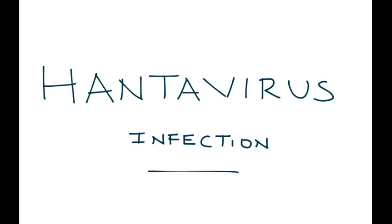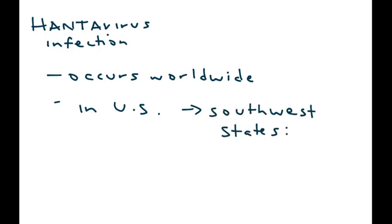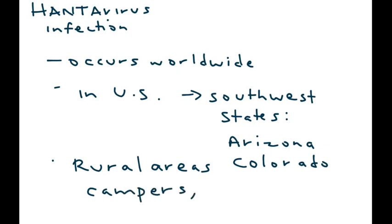Hantavirus infection is the topic. Hantavirus infection occurs worldwide, and in the U.S. it's commonly seen in the southwest states, such as Arizona and Colorado. One important thing to remember on clinical vignettes is that the patient is often described to have visited a rural area, such as people who are camping or hiking. Now let's discuss how somebody gets this virus.